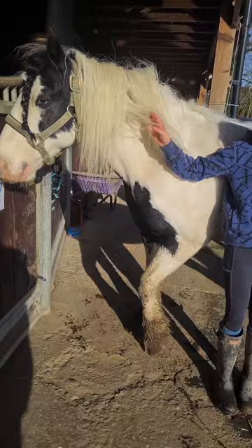Hi guys! So this is my pony Henry and today we're going to do an open room.